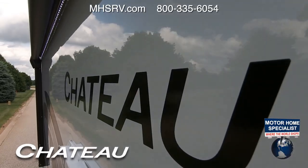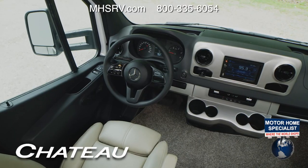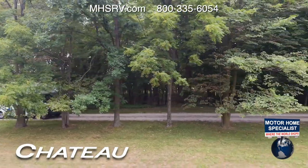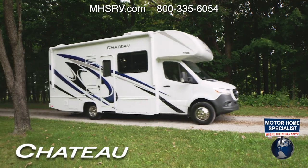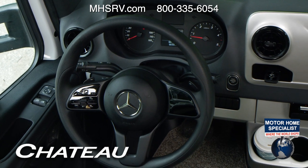The Chevy and Ford have an 8,000-pound hitch. Step into the luxurious Mercedes-Benz Sprinter and push-button start fires up a 3.0-liter V6 with 188 horsepower and 325 pound-feet of torque. You have a seven-speed transmission and a 5,000-pound hitch. In the Chateau Sprinter, you'll find an intuitive layout on the steering wheel.